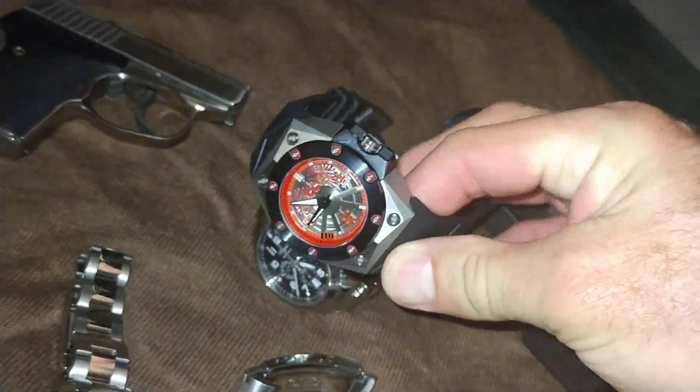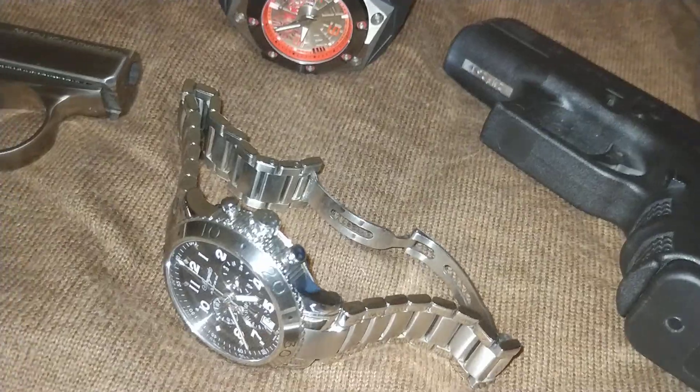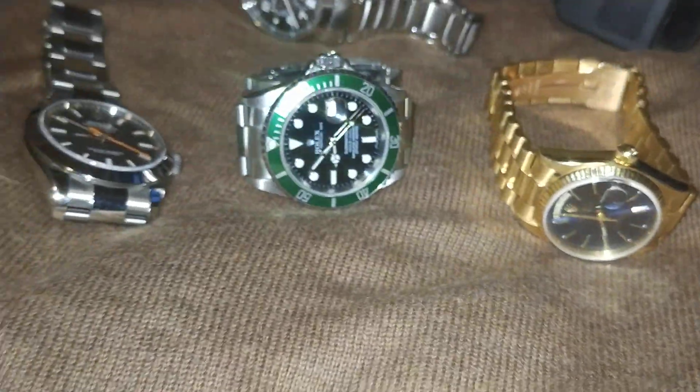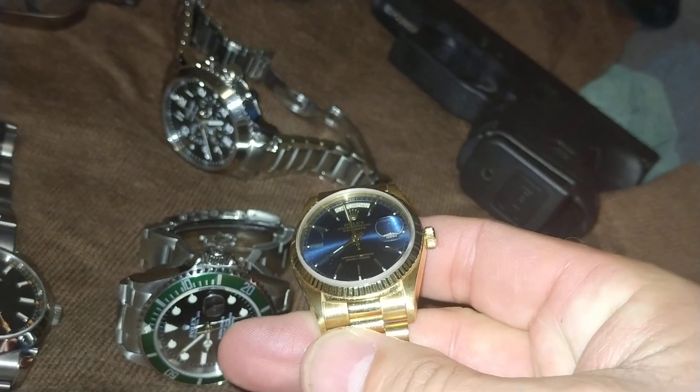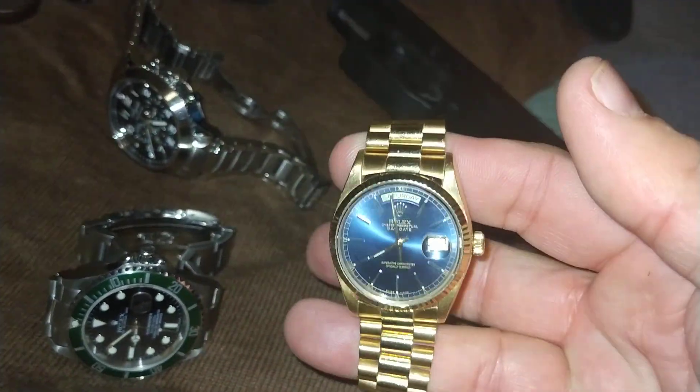Quite honestly, I wear this — let me not knock something over — I wear these two more than all of those watches, not even close. And the Rolexes have practically become safe queens. Quite honestly, I wear this Day-Date from 1986 the most.